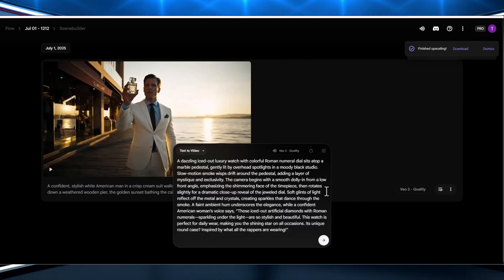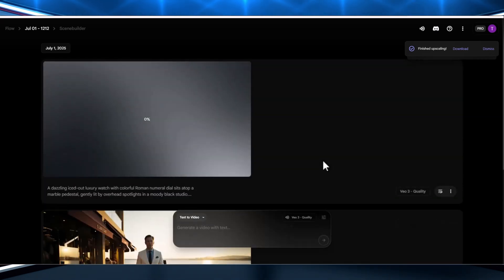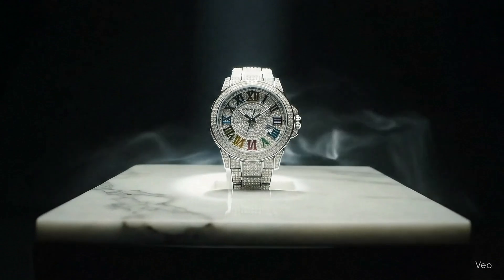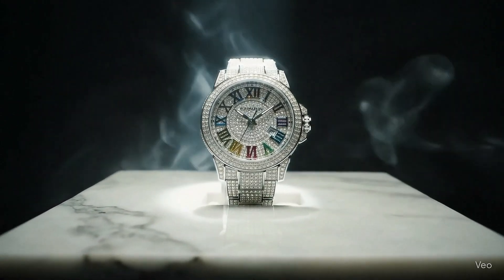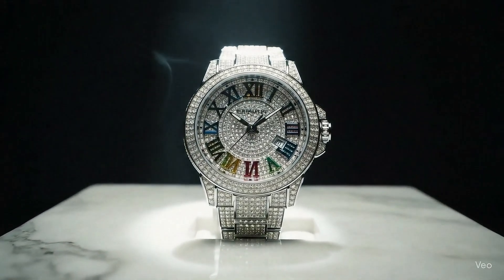Now let's create another video following the same process. But this time, we'll use a different prompt to explore a fresh concept. As you can see, this video is complete with outstanding voiceover and stunning visuals — perfect for catching customers' attention and making a lasting impression.